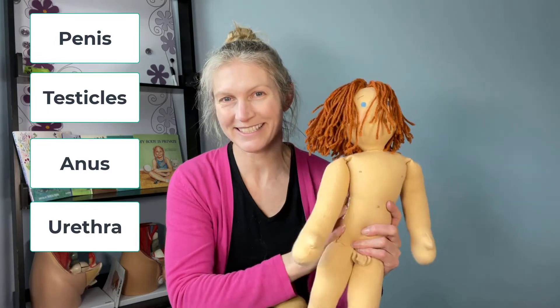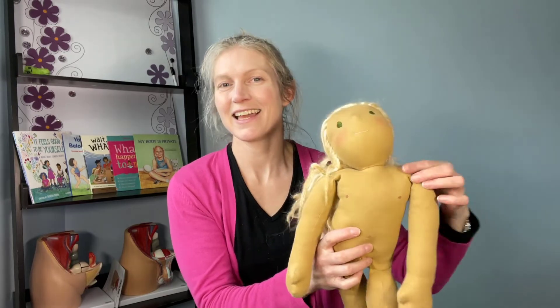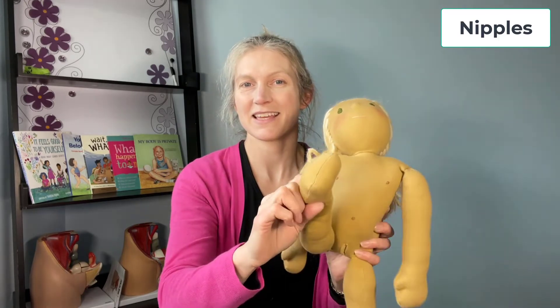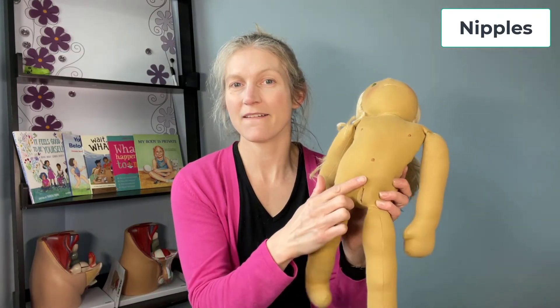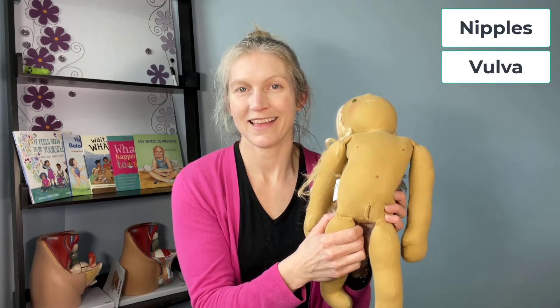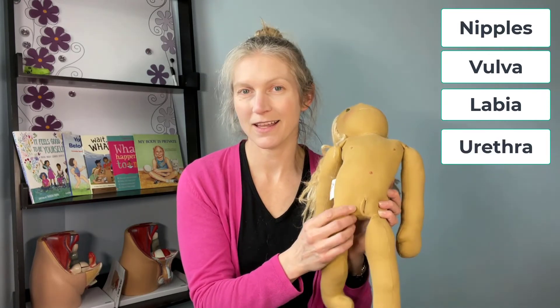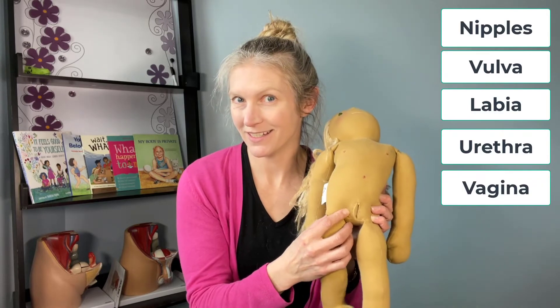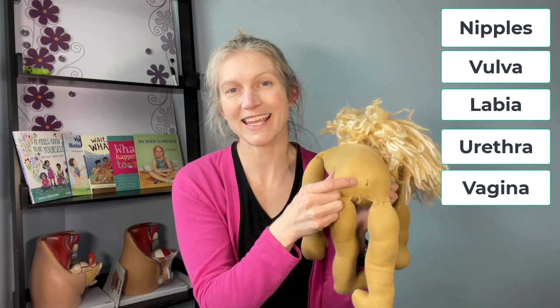Now let's name the body parts on this Sam. Sam has a head, nipples, a leg, an arm, and a vulva. Part of the vulva is the labia, the urethra, and the vagina. If we turn Sam around, she has a bum and an anus.